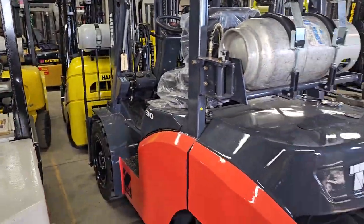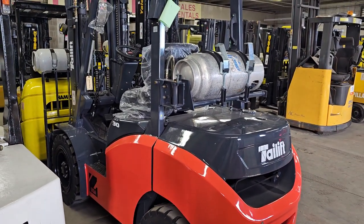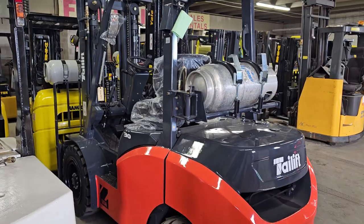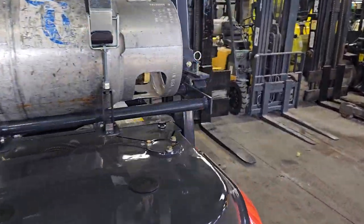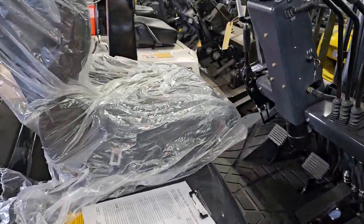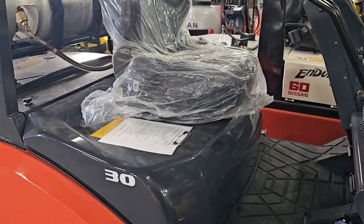This approach to forklifts is more basic, but everything is a little bit bigger and a little bit more heavy duty than your standard Toyota. For example, they put in a larger Kubota engine — these are actually running Kubota engines in them.